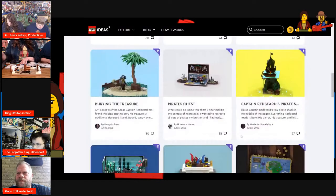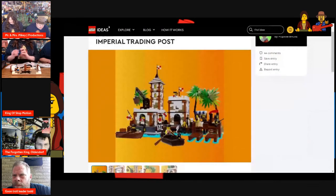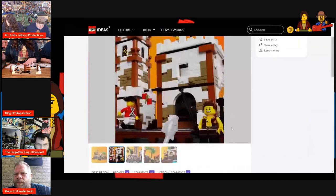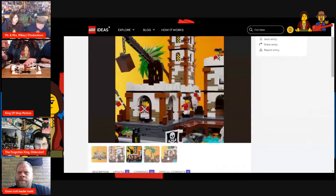Let me see if there's a couple more that catch my eye. Oh, here's a remake of the Imperial Trading Post — I'll give a shout out to this one. I like the El Dorado Fortress one a little bit better myself, but that Imperial Trading Post would be neat.